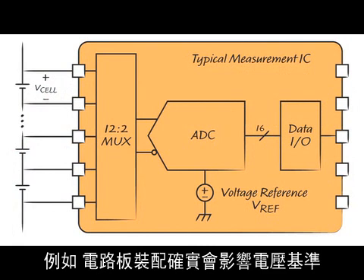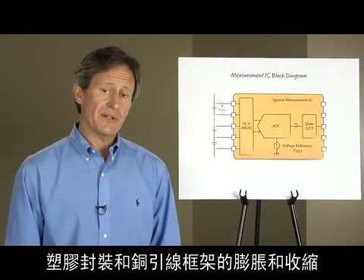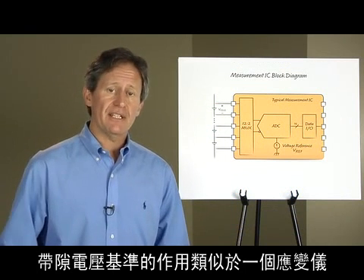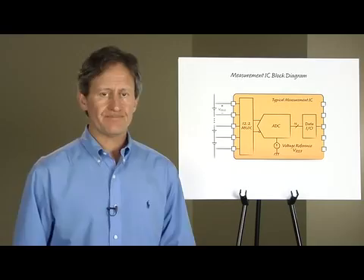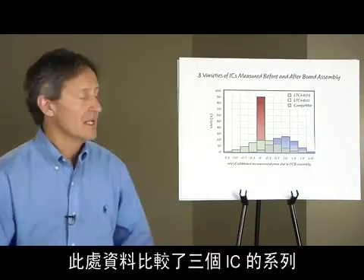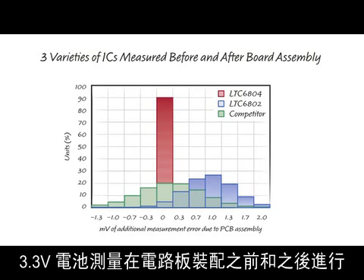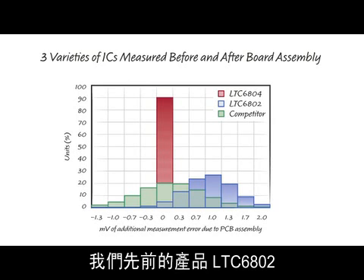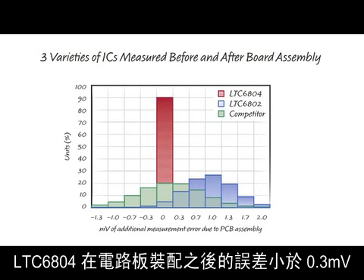Circuit board assembly can really affect voltage references. The ICs are subjected to three thermal shocks from the soldering process. The silicon experiences mechanical stress from the expansion and contraction of the plastic package in the copper lead frame. A band gap reference behaves like a strain gauge, converting the mechanical stress into voltage changes, while a Zener reference is almost immune to mechanical stress. This data compares three families of ICs — 3.3 volt cell measurements taken before and after board assembly. The x-axis is the additional error caused by board assembly stress. Our previous product, the 6802, and a competitor's product use a band gap reference, showing almost 2 millivolts of additional error. The LTC6804 has less than 0.3 millivolts of error after board assembly.